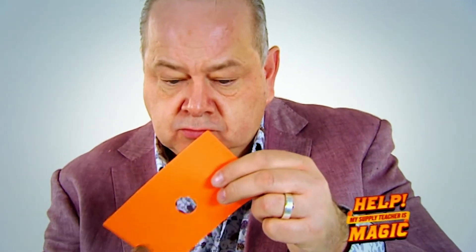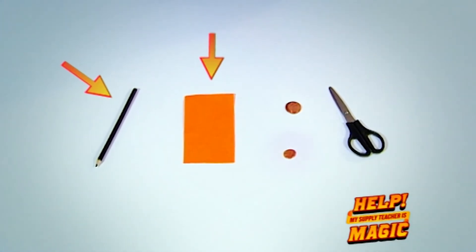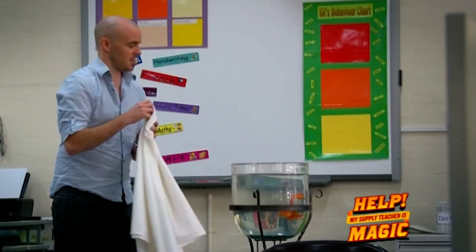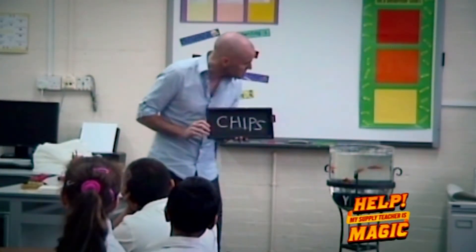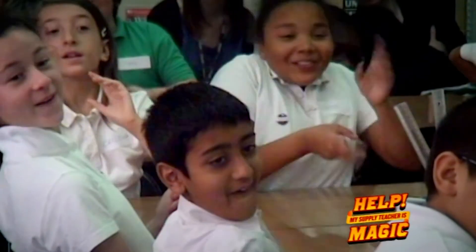Have you worked out the secret to John's challenge? If you haven't already got a pencil, a piece of paper, a penny, a 2p, and some scissors, go and get them now! Watch what happens when James goes undercover in another school — chips. Could it be your class? Could your supply teacher be magic?